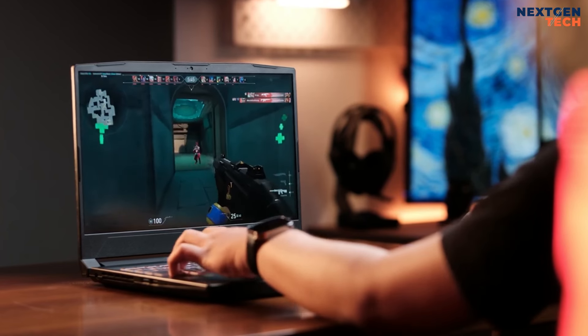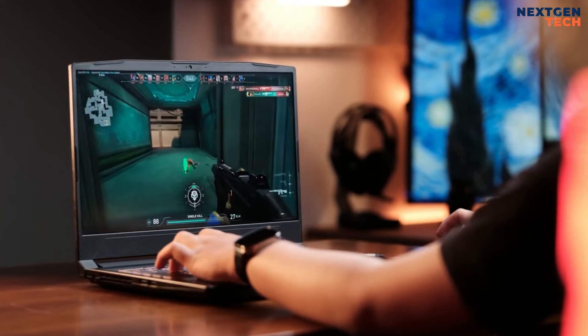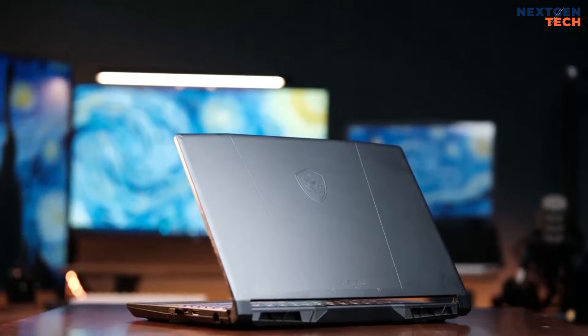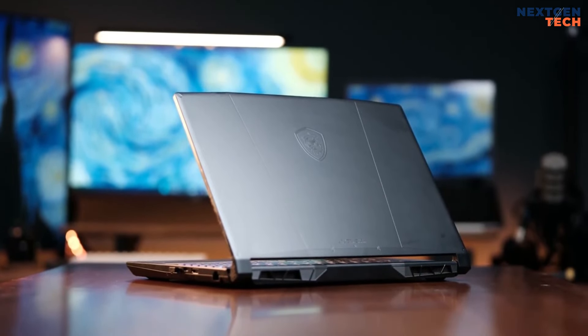Overall, the MSI Katana 15 (2023) strikes a good balance between cost and performance, making it a strong choice for budget-conscious gamers.